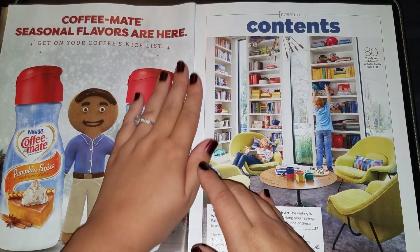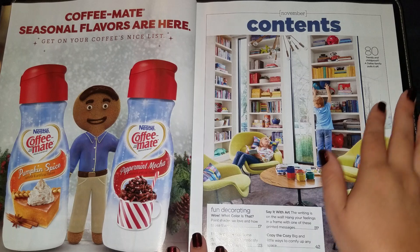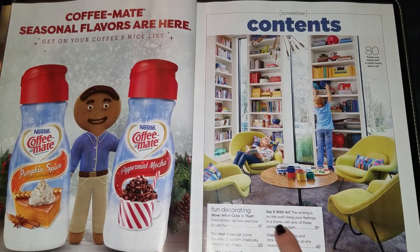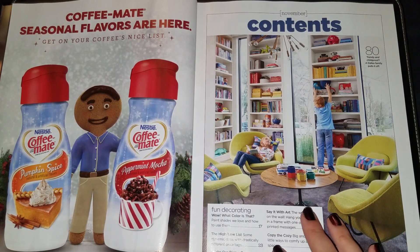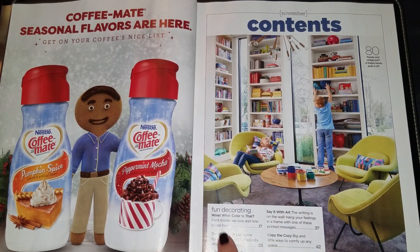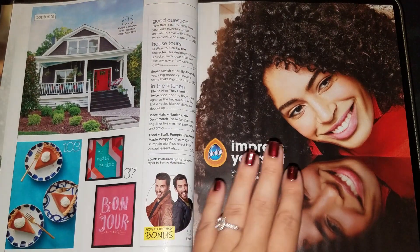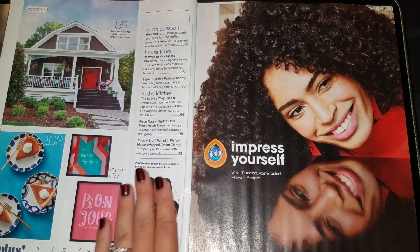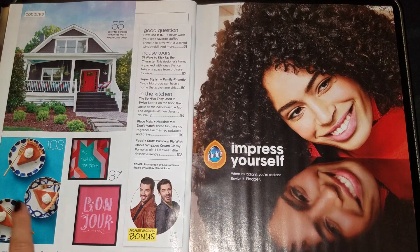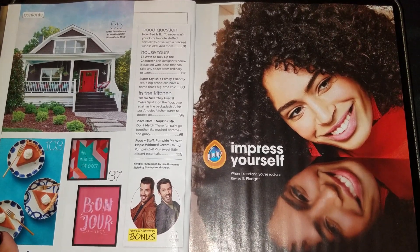Table of contents. It says 'Tidy and child-proof — a Dallas family pulls it off on page 80.' Undecorating. 'Copy the cozy — big little ways to comfy up any space.' 'This house could be yours.' 'Make our dining room look 10 years younger.' And the high-low list — that's one of my favorites. On this side we have more table of contents. Looks like we have a recipe on page 103 for some pumpkin pie with maple whipped cream, which sounds amazing right about now.